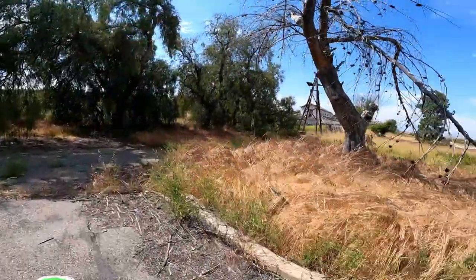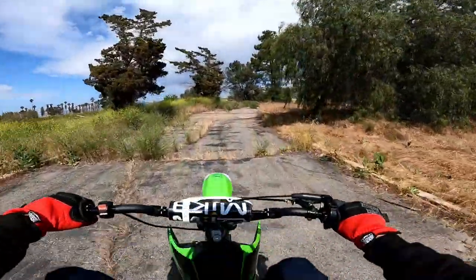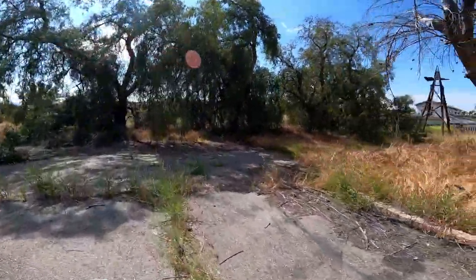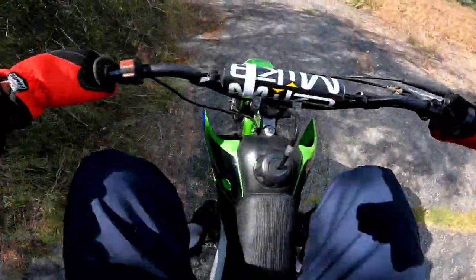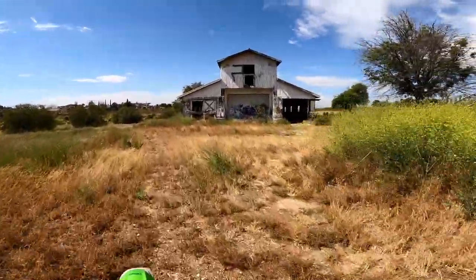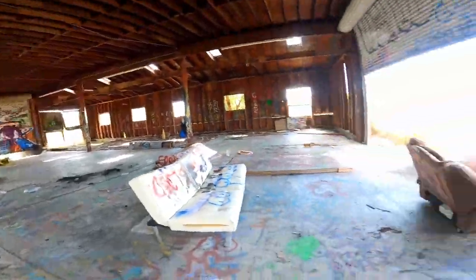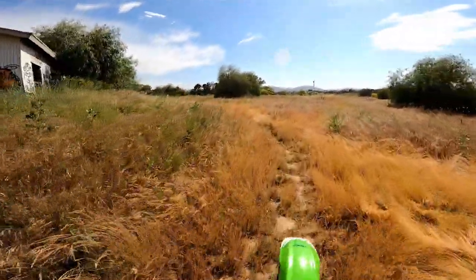If I can just get one good wheelie to show you guys that I'm worthy of motovlogging. I don't think it's going to happen today — give me some time to practice. In the next video I'll be able to do some better wheelies. There's no clutch, see? So you have to kind of hold it out of gear and then rev it up. That's a decent one. I don't know how long my GoPro has left — it might die pretty shortly. Let's do one more lap through the barn, just for a good time's sake.